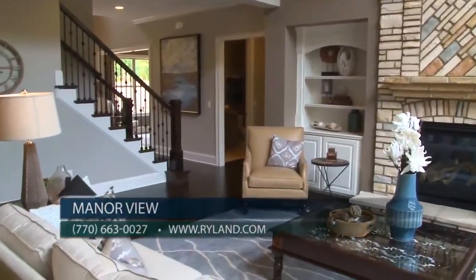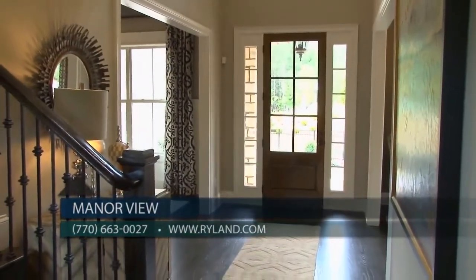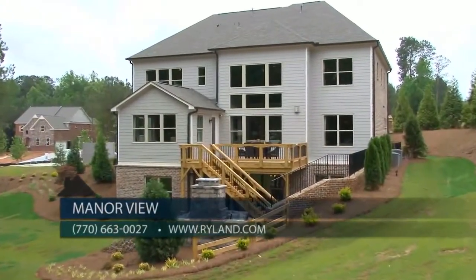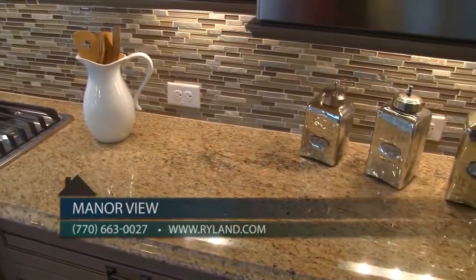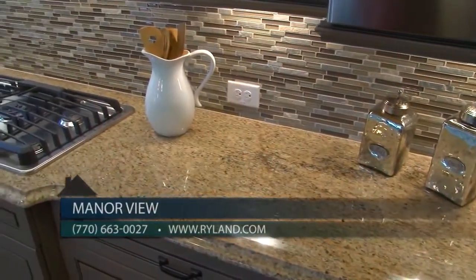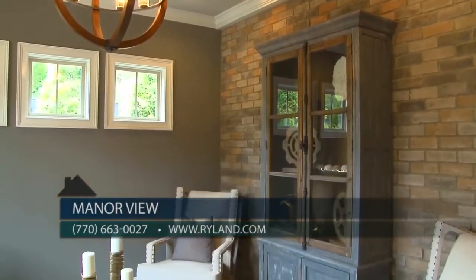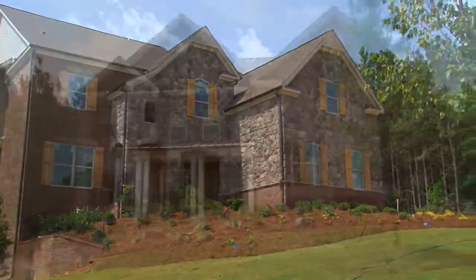All Manor View homes feature site-finished wood floors on the main level, excluding the bedroom and bath, a three-car side-entry garage, three sides brick with rear brick water table, granite countertops in the kitchen, master bath, and bathroom down, ten-foot ceilings downstairs, and a rich trim package. Manor View also benefits from Forsyth County sanitary sewer and reuse water for lawn irrigation.